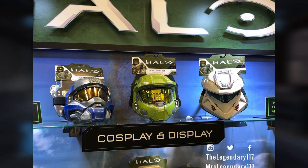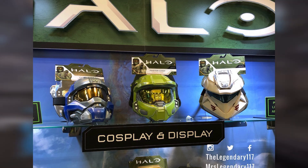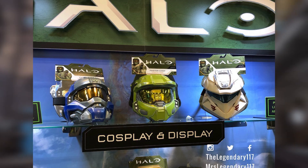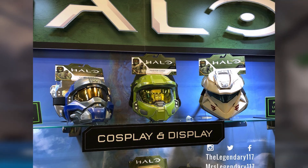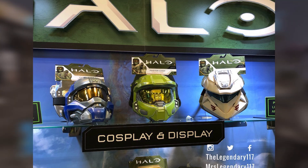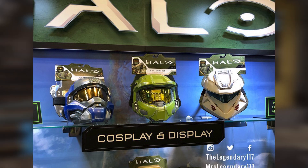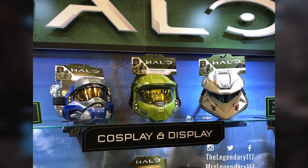So we are going to be getting a Carter one, a Chief one, and a Palmer one. It's worth noting that even though that is a Carter helmet, every single thing up here is pretty much marketed with the Halo Infinite brand attached to it. I just thought that was interesting to point out. Obviously, I don't think Carter's going to be in the game, but I assume it's for marketing purposes since Wicked Cool Toys is making the toys for Halo Infinite, so that does make sense.